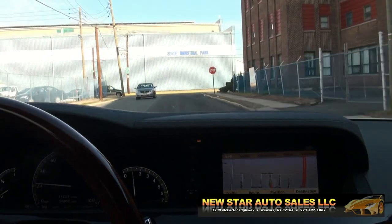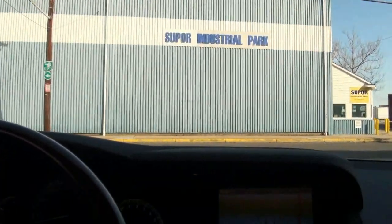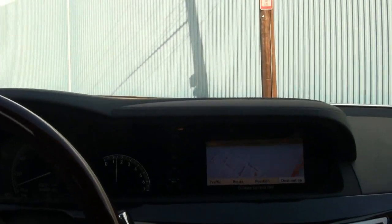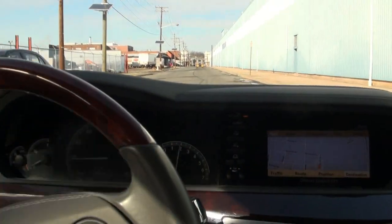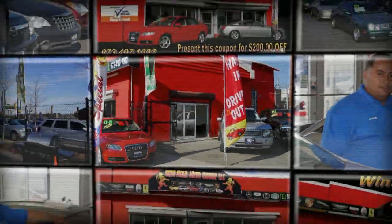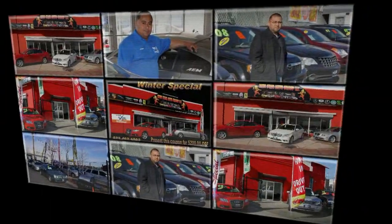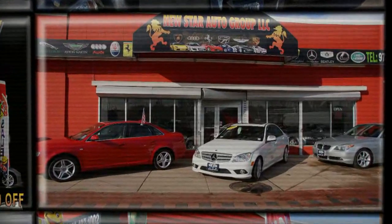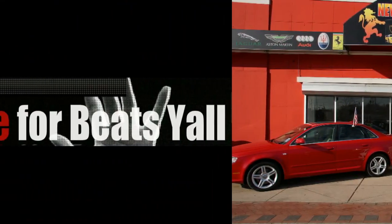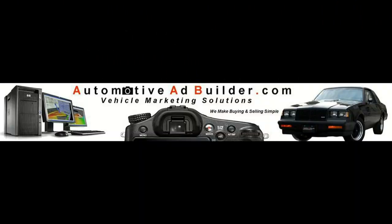If you need more information, please give us a call here at New Star. We specialize in inexpensive vehicles all the way up to vehicles of this nature, and we treat our customers the same way either way. Ask about financing, ask about buy here pay here, and much more. Follow us on Facebook for the latest inventory or on our website at newstarautogroup.com. Feel free to visit us in person at 1239 McCarter Highway, Newark, New Jersey. If you need more information on financing or warranties, give us a call at 973-497-1002.